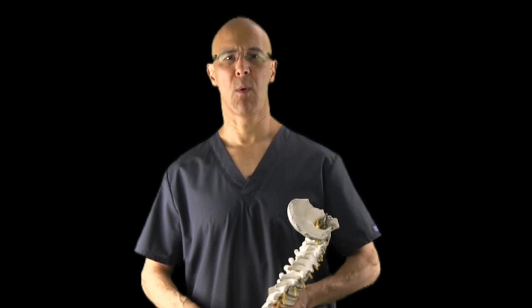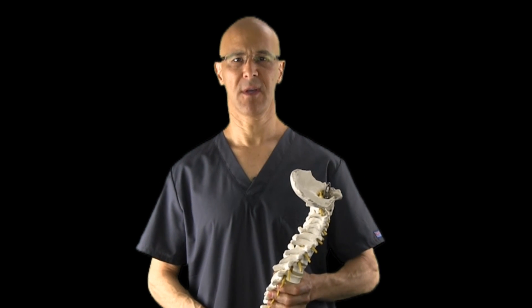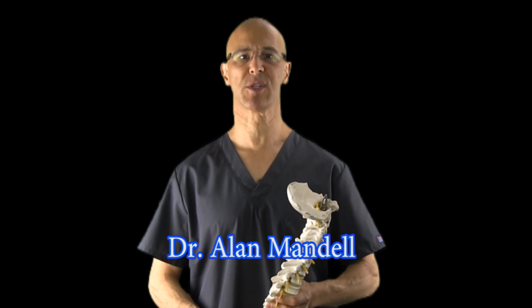Hi, and good day. I want to discuss how posture affects the disc pressure, particularly in the lower spine.